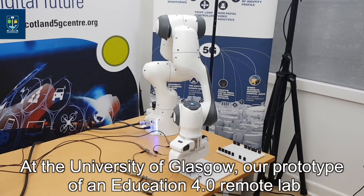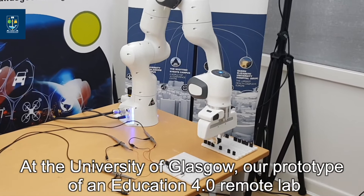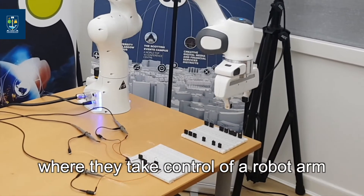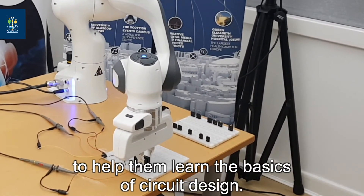At the University of Glasgow, our prototype of Education 4.0 remote lab offers students a unique experience of remote working, where they take control of the robot arm to help them learn the basics of circuit design.